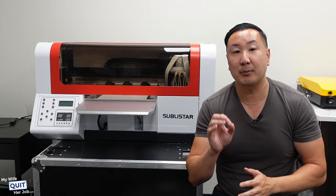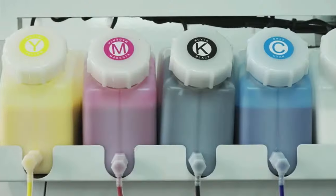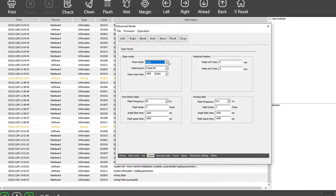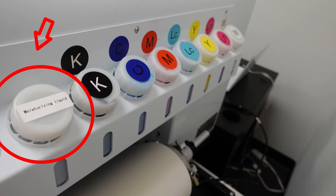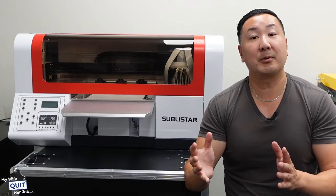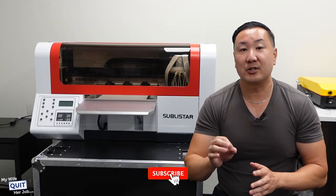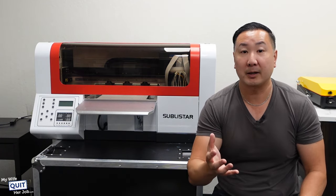What I like about Sublistar is that their printer heads are heated, which pretty much ensures that the ink flows very smoothly. And also, if you don't plan on printing for a little while, or let's say you decide to go on an extended vacation, the printer has an auto-cleaning function which maintains ink flow even when you aren't using the machine. And also, most DTF printers don't have this, but there's a special line in the printer for moisturization, which once again prevents clogs, especially on white ink.